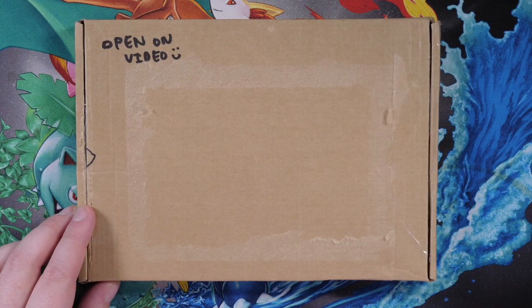But before we get into that big mystery box, I also have a smaller mystery box right here as well. Both were sent to me by the same person — a member here on the channel called Kalshaw. He sent me the smaller package a couple of weeks ago and the big box around a week ago. It just took a while to arrive, and the way he sent it is via my brand new PO box.